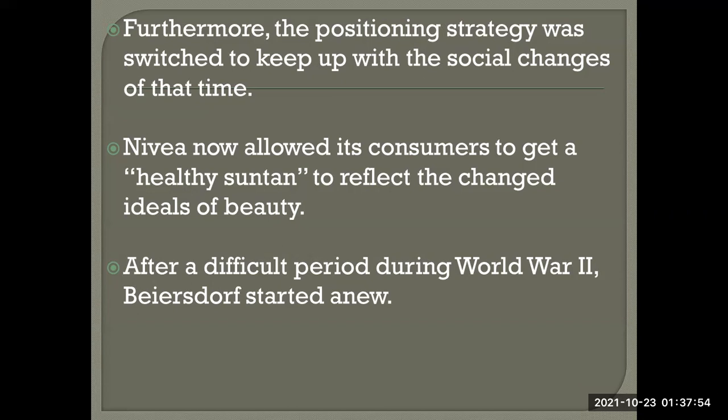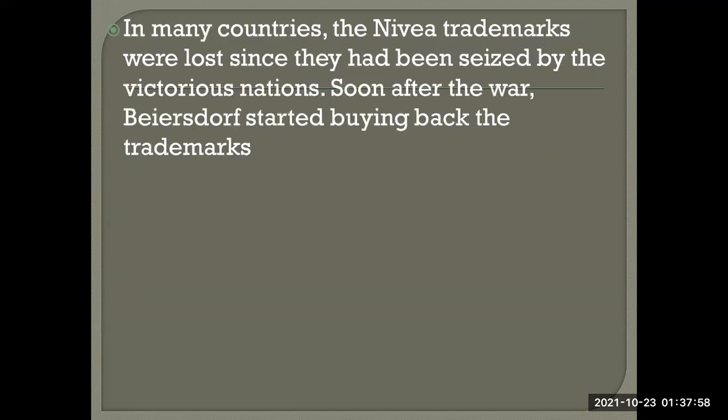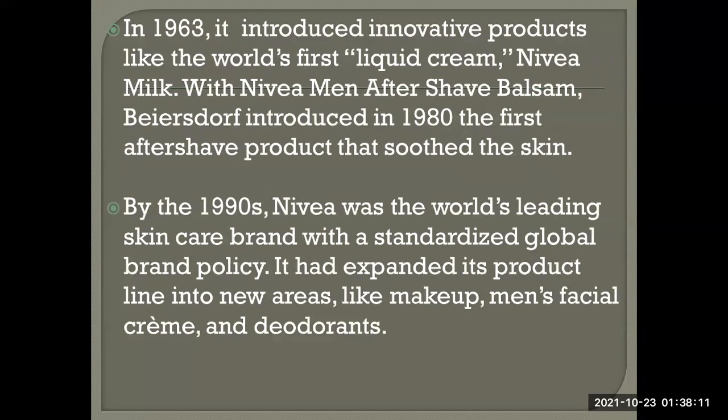After a difficult period during World War Two, Policy started anew in many countries, as Nivea trademarks had been seized by victorious nations. Soon after the war, Nivea began buying back its trademarks. By 1963, it introduced innovative products like the world's first liquid cream — Nivea Milk — and in 1980, an aftershave balsam, the first aftershave product designed to soothe the skin.